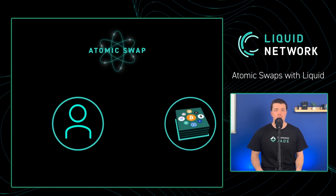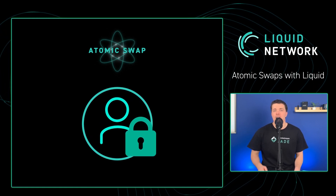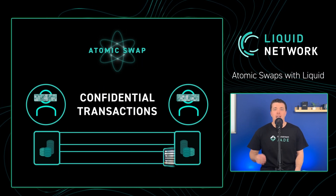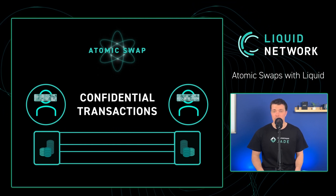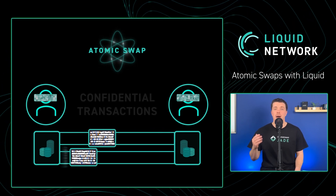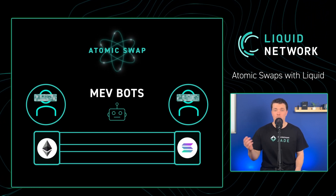Beyond fee savings, atomic swaps on Liquid offer a unique advantage over other blockchain platforms: unmatched privacy. This is because transaction amounts and asset types are automatically hidden with Liquid's confidential transactions, ensuring that only the parties involved in a trade can see the important transaction information. As a result, users can trade assets with confidence without worrying about being sniped or front-run by miner extracted value, otherwise known as MEV bots, which are common on platforms like Ethereum or Solana.